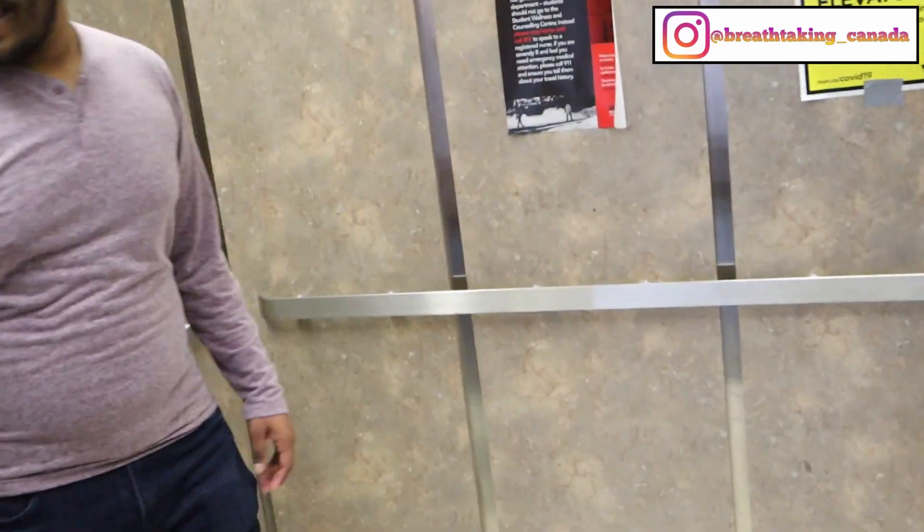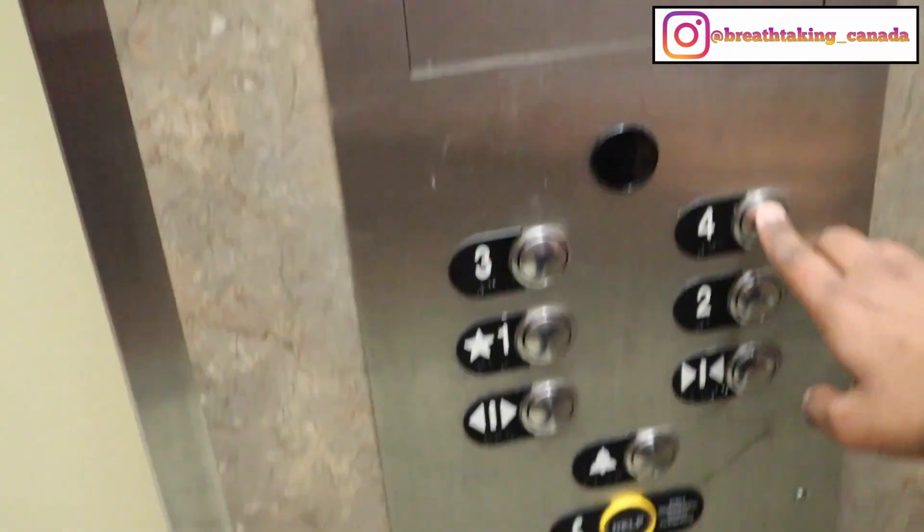Let's go upstairs. We're going up to the fourth floor in the elevator to show you more cool stuff in the engineering building — and the view from the top is really amazing.